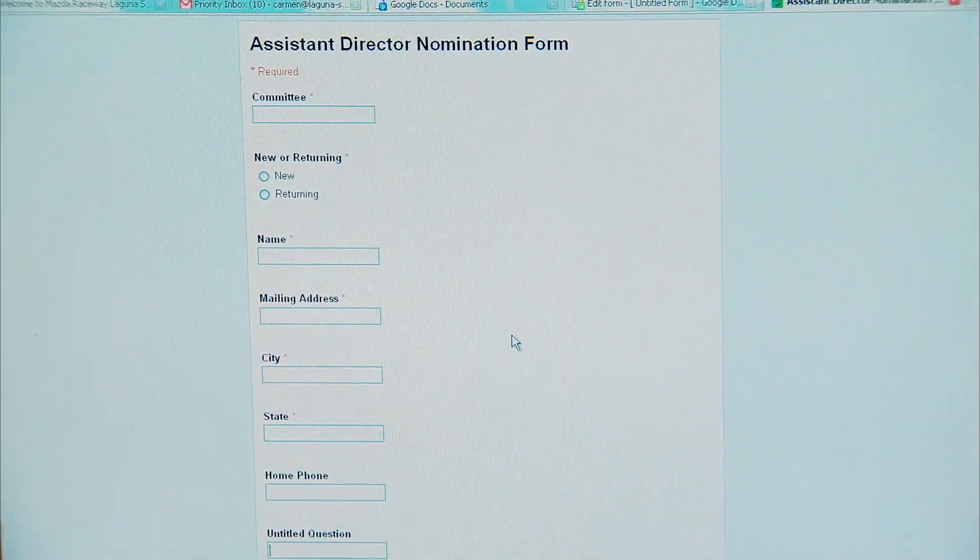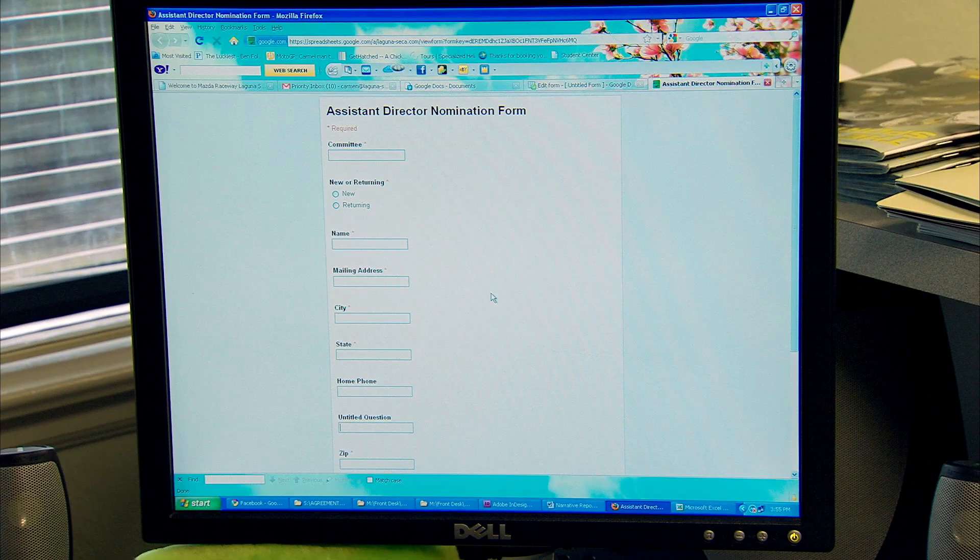Using Google Forms just completely eliminates all of that. The assistant directors can go online, fill out their form, and it automatically goes into a spreadsheet for me.